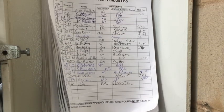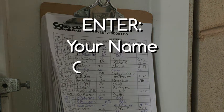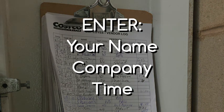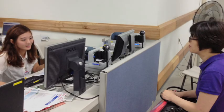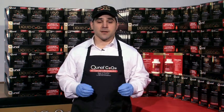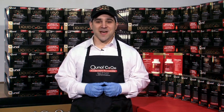Once you have entered Costco, there will be a vendor login book at both the receiving entrance and front of store near the membership desk. This is where you enter your name, company, and time. This is a requirement by Costco — please remember this important step. There will be a phone at the receiving desk at the rear of the store, and you can respectfully request to use the phone in the office at front of store. Managers are very busy, so respectfully request use of the phone. If you have any questions regarding this procedure, please contact your regional manager.